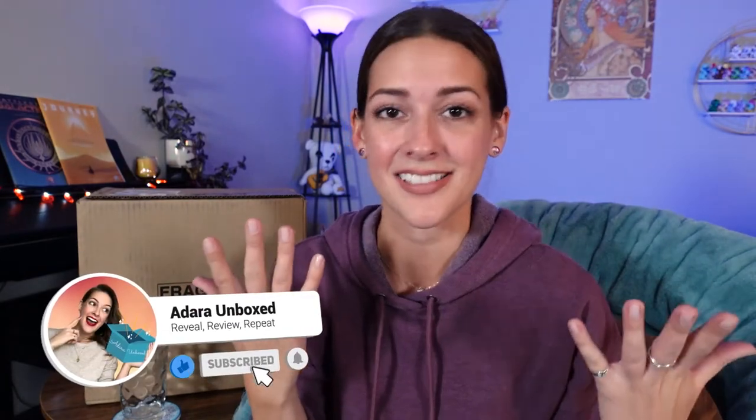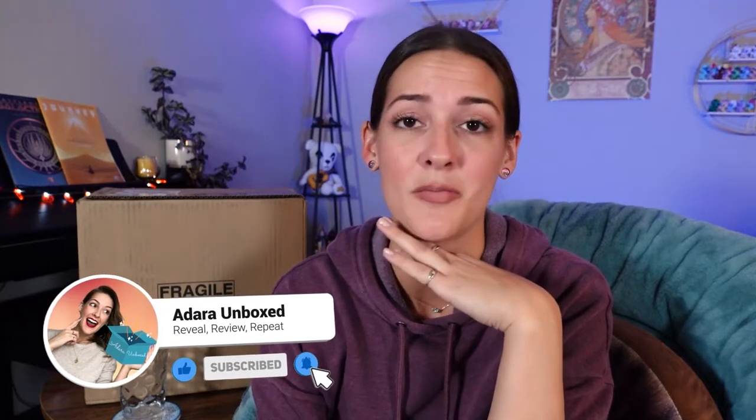If you are new to this channel, welcome. I'm Adara. I unbox things. You're in for a treat this episode because we're going to be checking out some really cool, interestingly flavored craft beers.